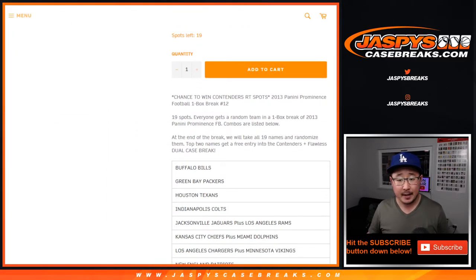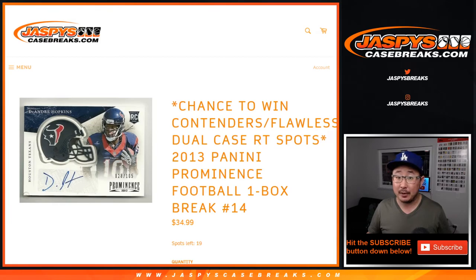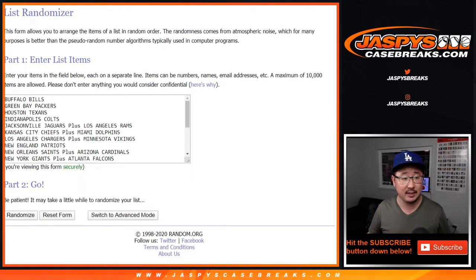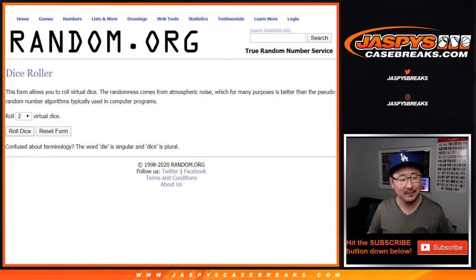Now the whole point of this break is that at the end, I'm going to randomize all 19 names, re-randomize them with a new dice roll. The top two names get a free entry into the Contenders Flawless Dual Case Break. That should be pretty nice, but let's do the break first. Thanks to these folks — good luck to these teams right here.